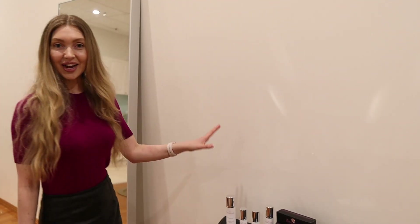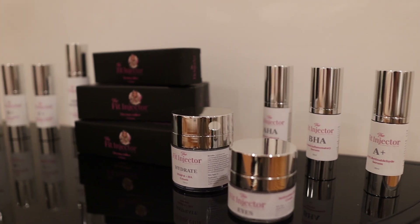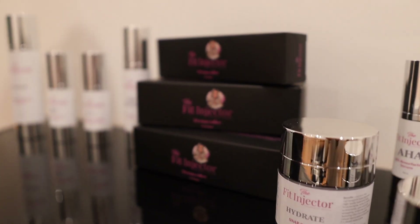We also have the Fit Injector product line — medical grade skin treatments, an entire range from morning to evening covering all your skin concerns, and the Fit Injector derma rollers. Thank you so much for watching my clinic journey setup. My next video will go really in depth about all the things I didn't know when starting my own clinic and everything that went wrong along the way. If you liked this video, don't forget to hit like, subscribe, and drop a comment below if you are looking to start your own clinic and what you want to know.